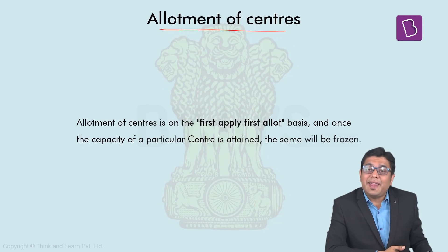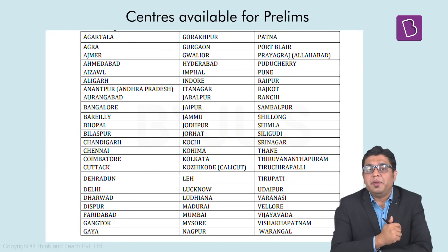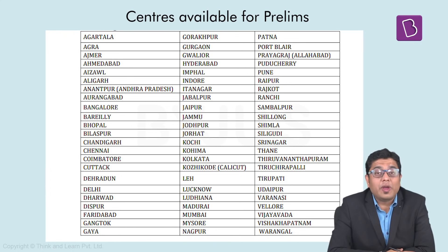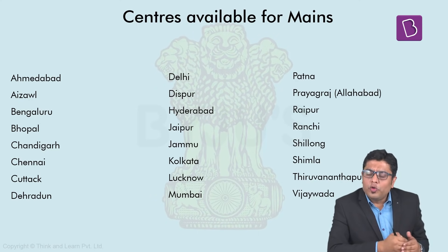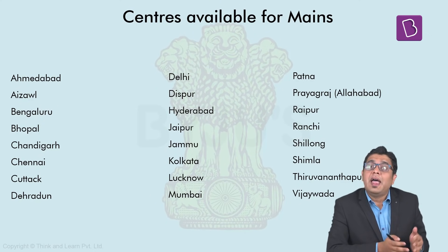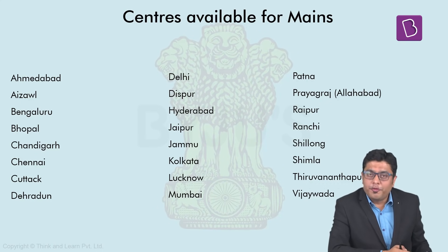If you look at the centres available for the examination, for the prelims examination there are a host of different centres where you can appear. When it comes to the mains exam, the number of centres is comparatively lesser, but still plentiful. That is why it is always advised to fill the application form at the earliest, so that you have the luxury of choosing the centres of your particular preference.